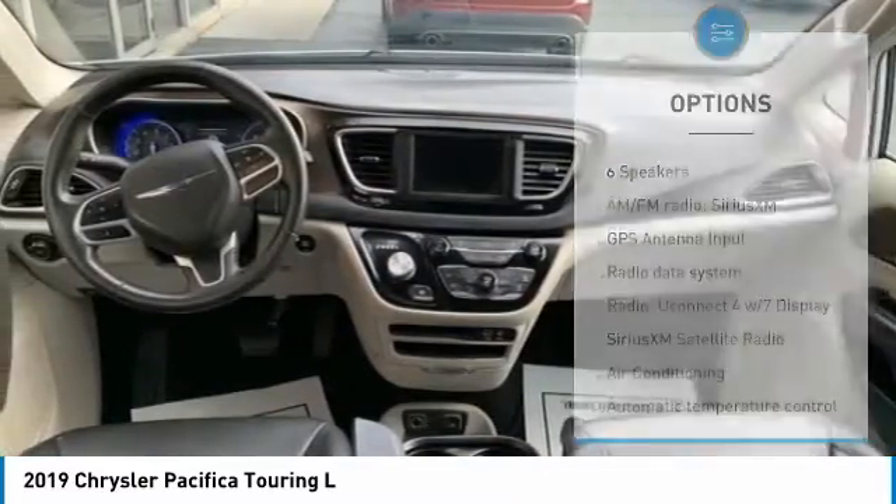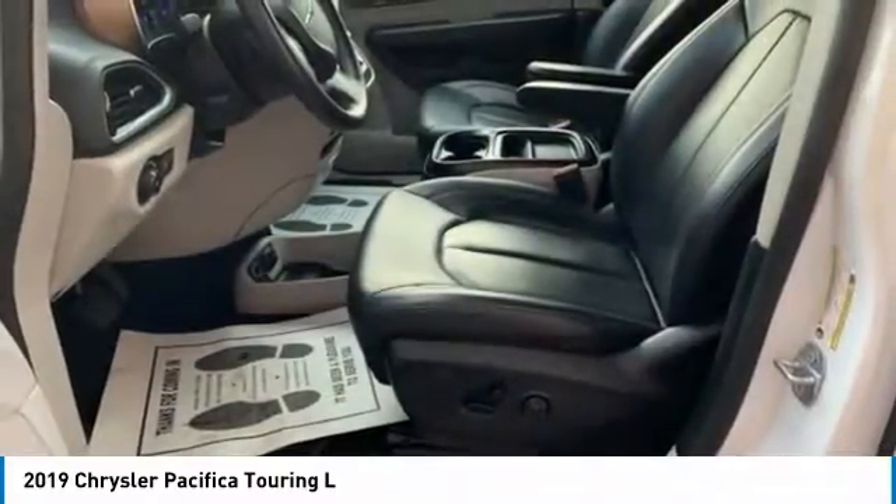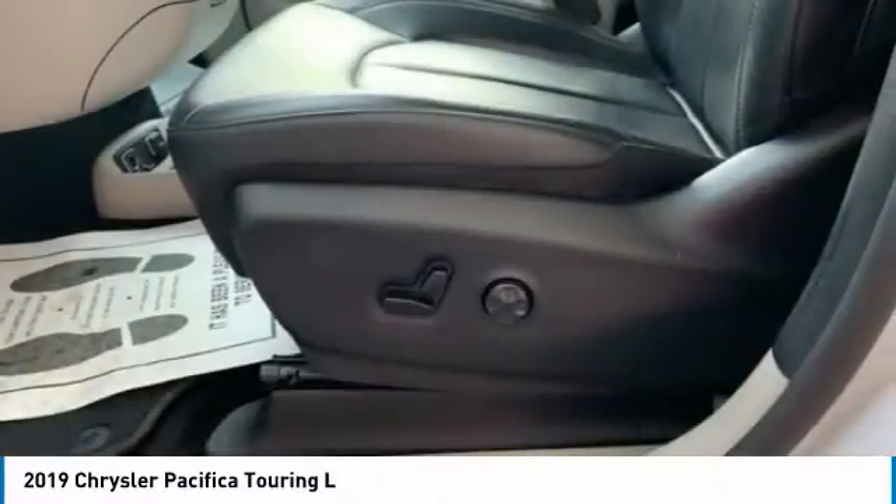Remote keyless entry, fog lights, speed control, four-wheel disc brakes. Wouldn't you look great in this vehicle? Stop in today and see for yourself.